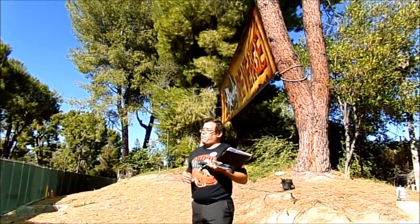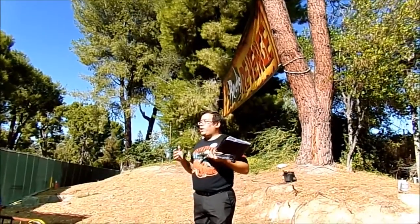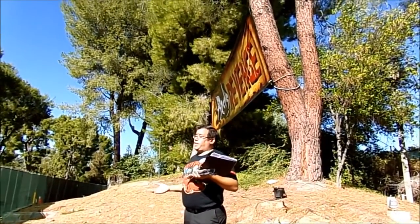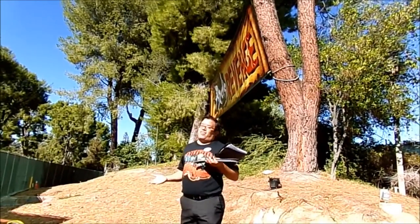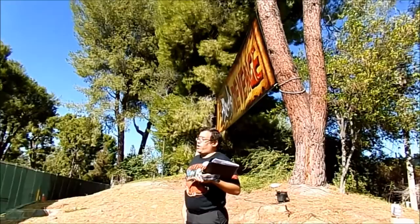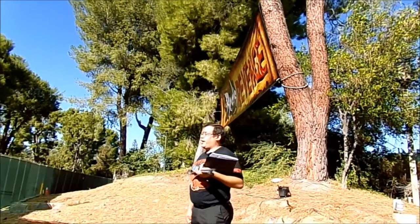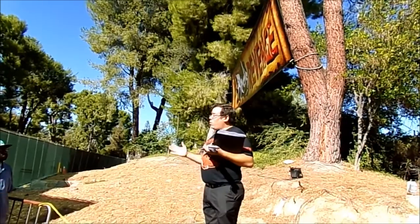We're going to take you guys into the maze itself — we'll walk through it, you'll see it in show mode, and then we'll come out and do a little Q&A where you guys can ask me anything about this year's event. I designed a lot of it, and I am very proud of what our team has created here this year.